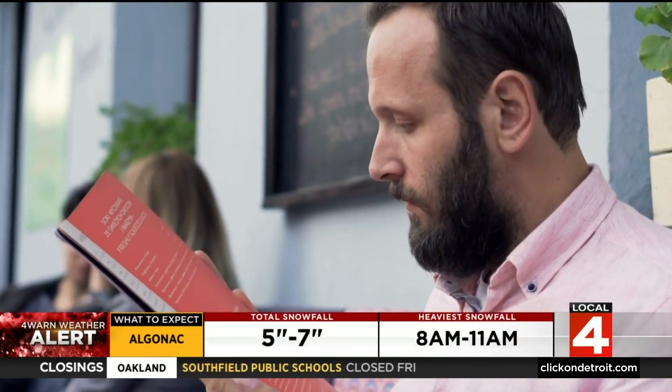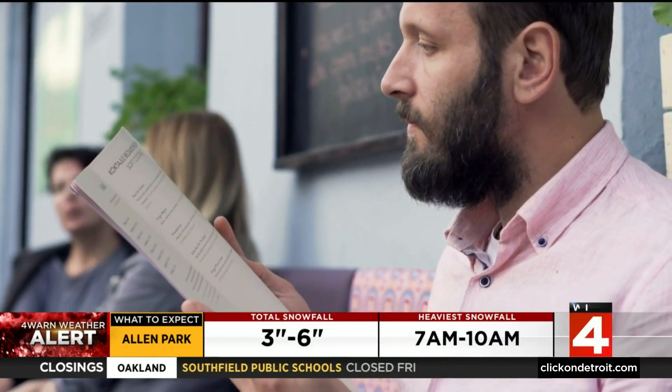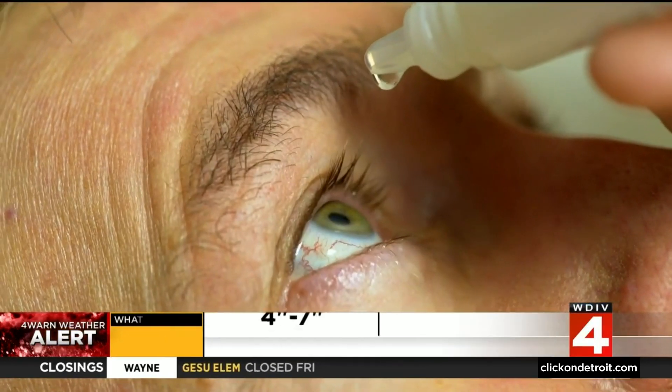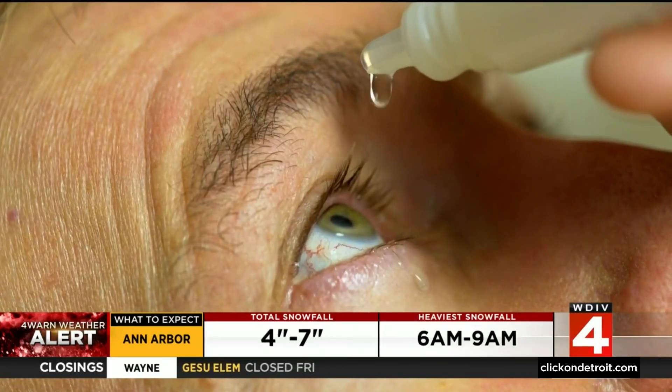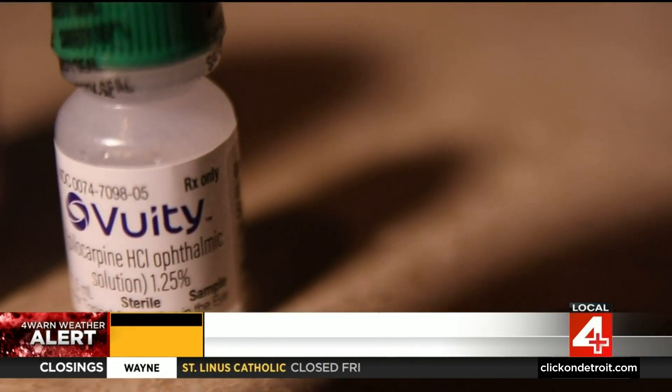Dr. Averitt's impression is that for the vast majority of patients, it absolutely gives them an increased ability to read. As opposed to only being able to see a large-worded menu at a restaurant, now you'll potentially be able to read a newspaper. Once you put the drops in, they can work within 15 minutes, but they fade after four to six hours — so it's not something you put in the morning and get through your entire workday. Nikki uses them strategically.